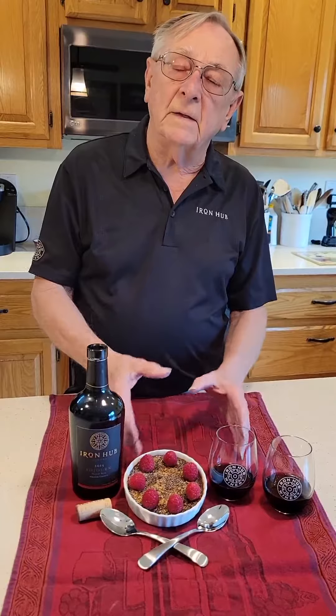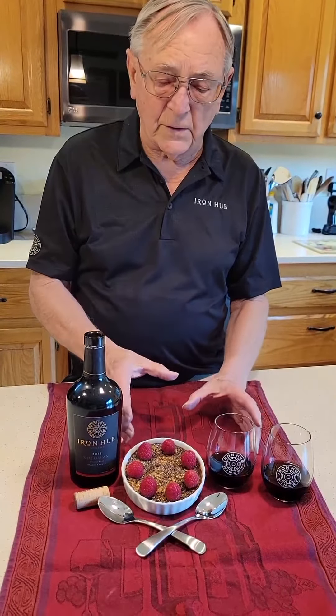So the next time you're in the winery, pick up a bottle of Sojourn, grab the recipe that we have, and then sit down Valentine's Day with the love of your life and have a nice little dessert — just like my wife and I are going to do in a few minutes. Enjoy and happy Valentine's Day from Ironhub.